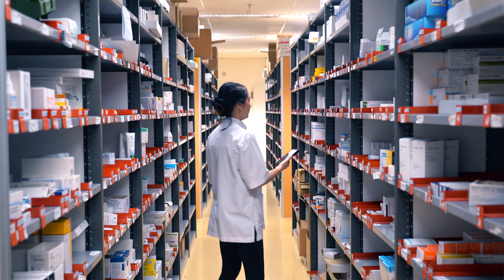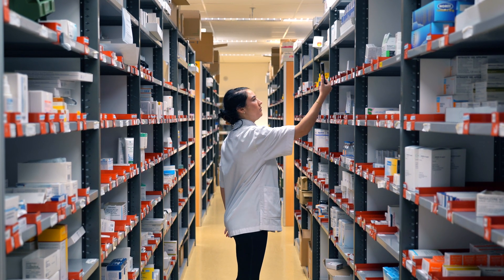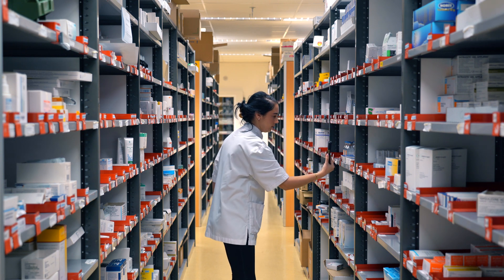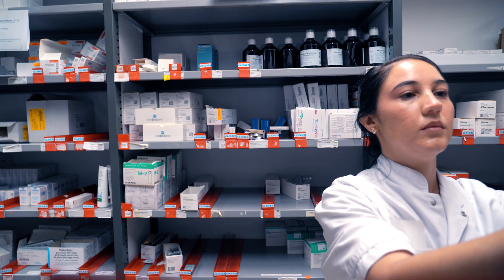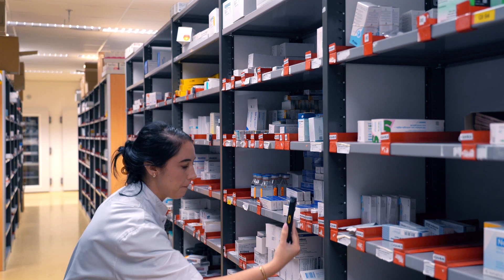Accurate medication inventory is critical, and therefore giving your medicines a digital voice offers key advantages. Increasingly, hospitals turn to RFID technology to simplify workflows. One of the benefits that RFID offers is that you can read multiple tags simultaneously from a distance, and it can offer more insights into the status of these medicines.